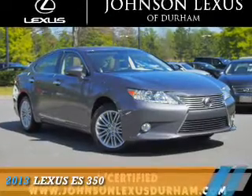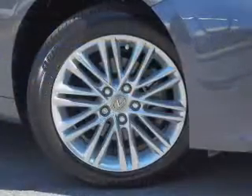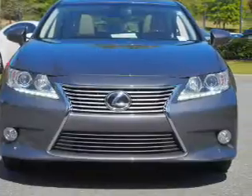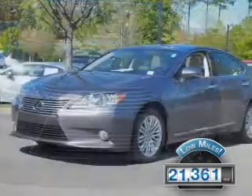Presenting the 2013 Lexus ES350, powered by front-wheel drive, a 3.5-liter six-cylinder engine, and a six-speed automatic transmission. With fewer than 25,000 miles, this vehicle has a long road ahead.